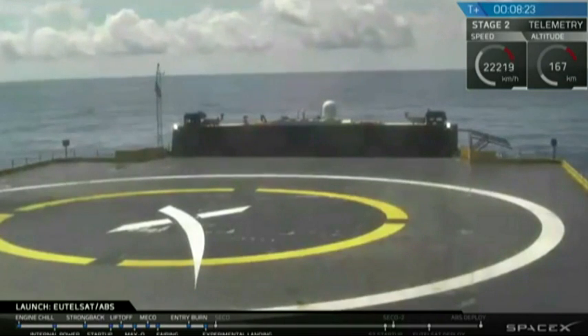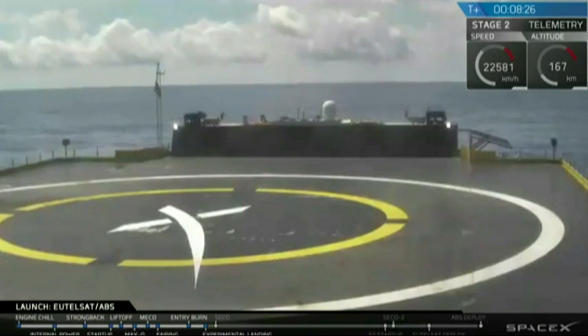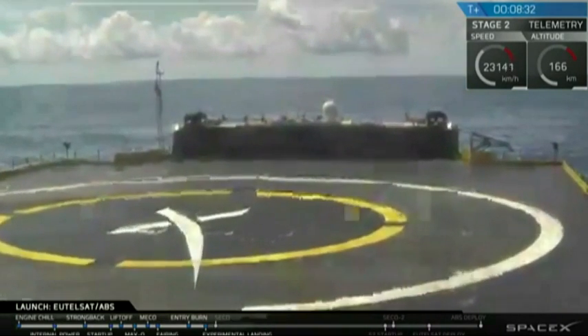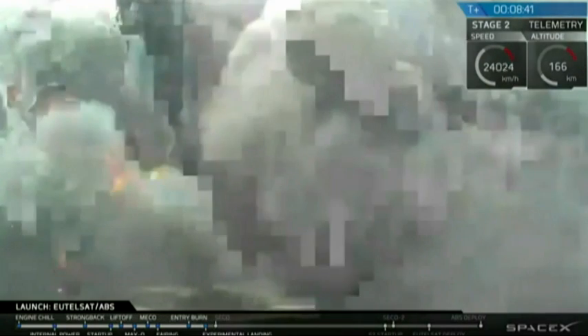If footage cuts out, we find that the drone ship shakes a lot with that final few seconds as the force from the engines come down. The landing burn has begun. You can see the drone ship shaking. Looks like our feed may have froze a little bit again. Intense vibrations from the drone ship due to the rocket landing.